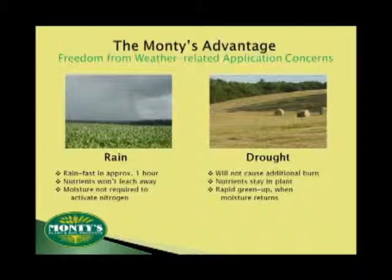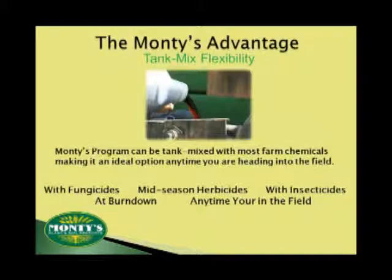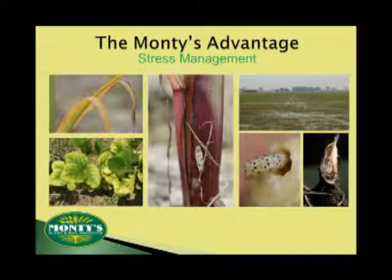Monty's can be taken in as soon as it hits your crop, or it's stored in the roots and soil as potential energy, even during those hot, dry days of summer. Then, as soon as the rains do return and your crop has the moisture needed, it's ready to green up and take off growing once again. Perhaps one of the most unique things about Monty's is that you can mix it with just about anything — that means you don't have to take an extra trip through the field. Go ahead and mix it with your herbicides, fungicides, or pesticides and give your crops a boost. The best time to apply Monty's? Any time that you're heading into the field.